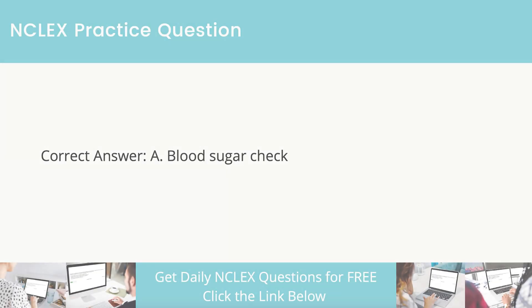The correct answer is blood sugar check. With a history of diabetes, the first response should be to check blood sugar levels.